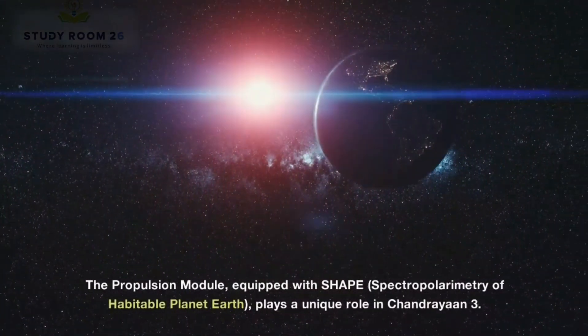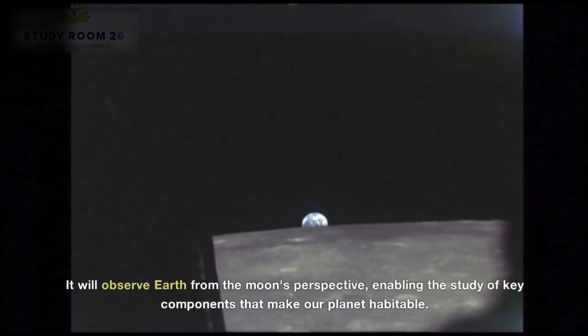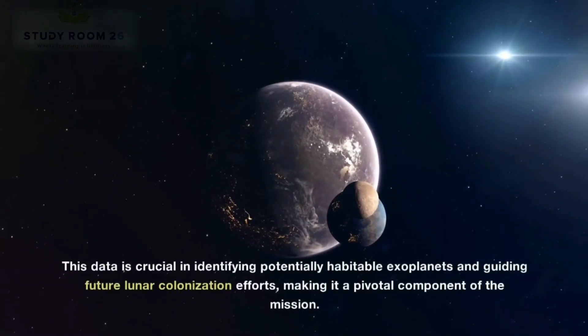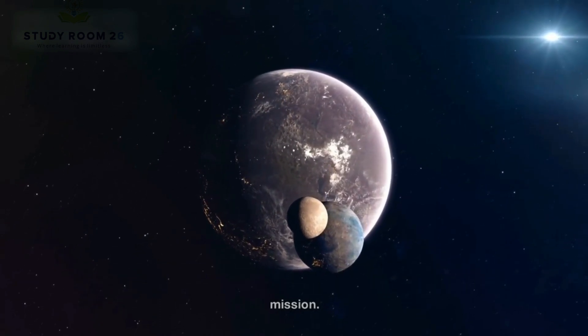The propulsion module, equipped with SHAPE — Spectropolarimetry of Habitable Planet Earth — plays a unique role in Chandrayaan 3. It will observe Earth from the moon's perspective, enabling the study of key components that make our planet habitable. This data is crucial in identifying potentially habitable exoplanets and guiding future lunar colonization efforts, making it a pivotal component of the mission.